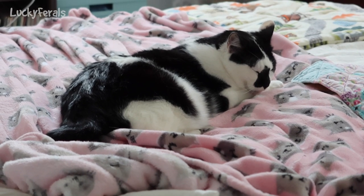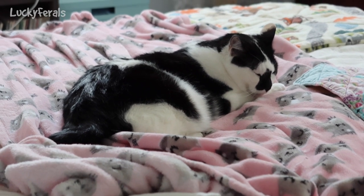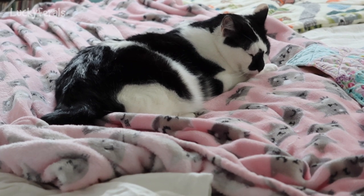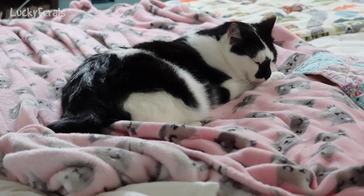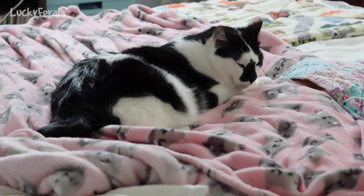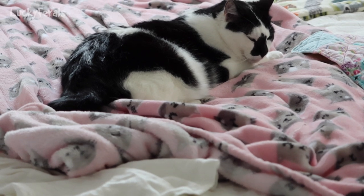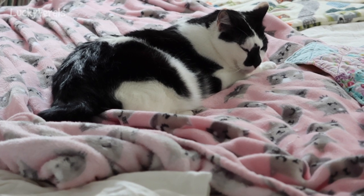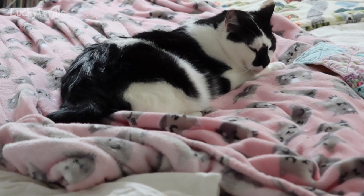I feel like Boo is grooming himself less also. Maybe having the kittens confined to that one room was stressing the cats out, and now that the kittens are allowed to roam wherever they want, the cats are relaxing more. Maybe as they all get to know each other and Splash and Boo realize the kittens are not a threat, they're all relaxing more. I don't know — I'm just making an observation.